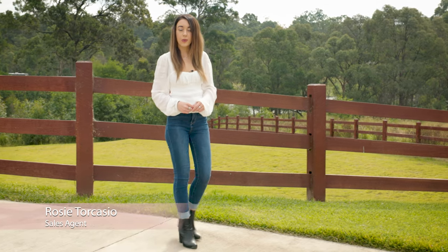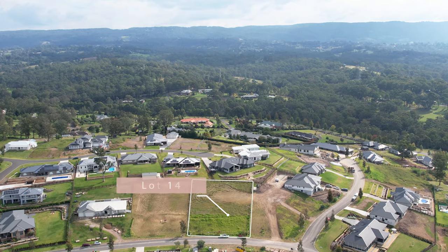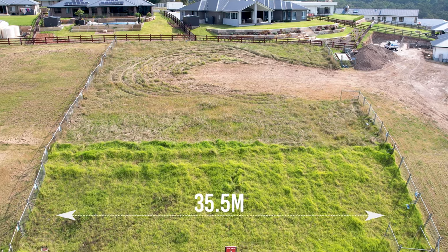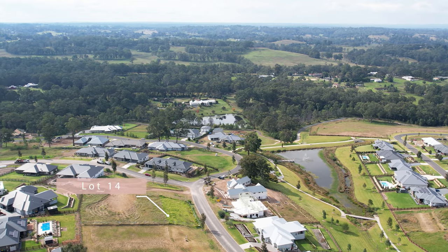Boasting an outstanding outlook with views through to Richmond and beyond, this stunning lot is located within one of the highest points of the prestigious Red Bank estate. This grand homestead lot offers a total of 2,356 square metres in size with a massive 35.5 metre frontage and a depth of over 59 metres, which will provide you with the most sought after elevated aspect in a gorgeous semi-rural setting.